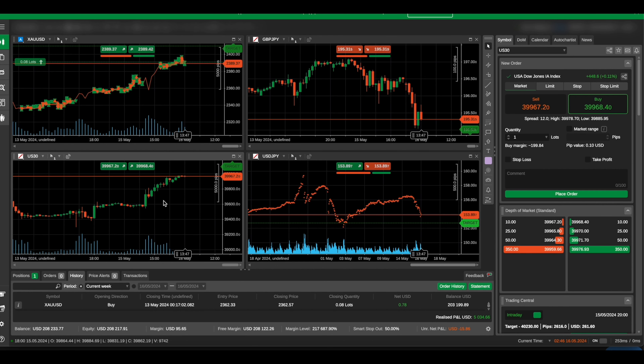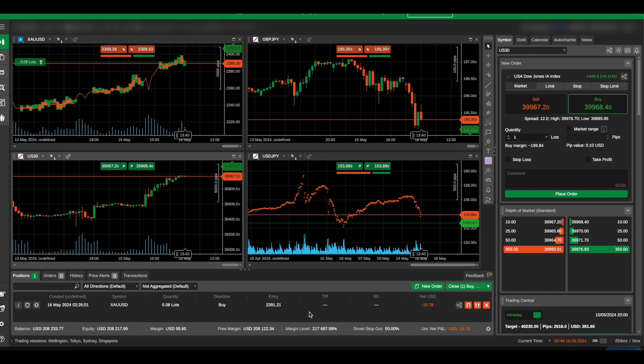If your prop firm is using cTrader, we can connect all of our EAs for you. All you need to do is tell us what kind of risk you want to take on your 100K or 200K account, or even a live broker account. We do recommend having at least $1,000 in your live trading account — $100 is not going to cut it. The Traders Connect monthly fee is about $20–$30, so at least $1,000 is recommended, and more is even better.